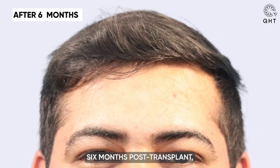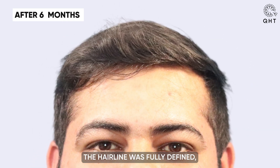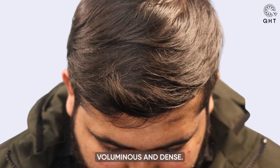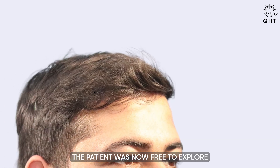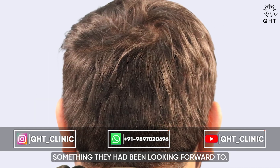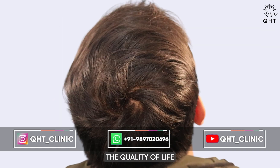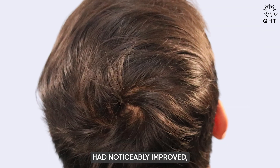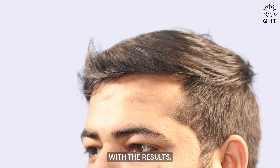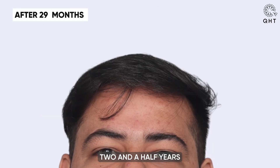Six months post-transplant, the hairline was fully defined and the scalp appeared voluminous and dense. The patient was now free to explore various haircuts and styles — something they had been looking forward to. Quality of life had noticeably improved, and the patient expressed immense satisfaction with the results.